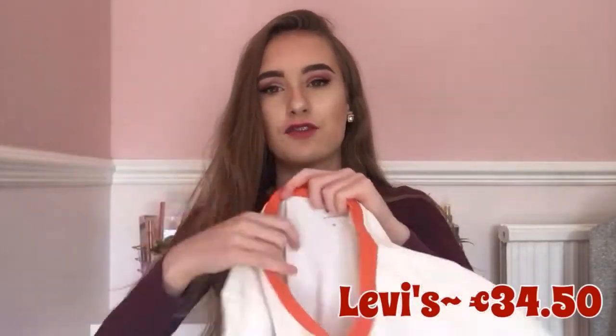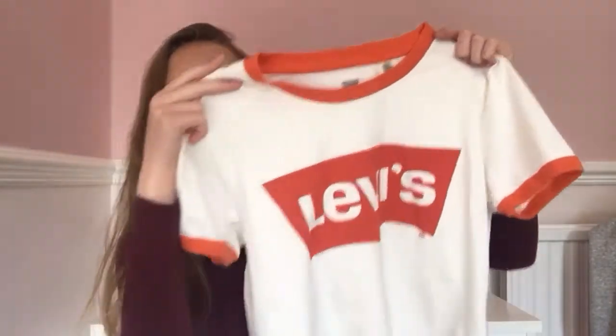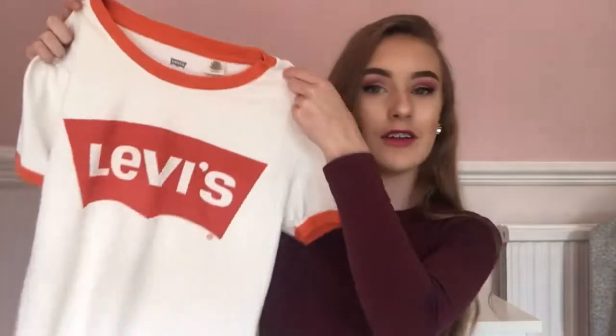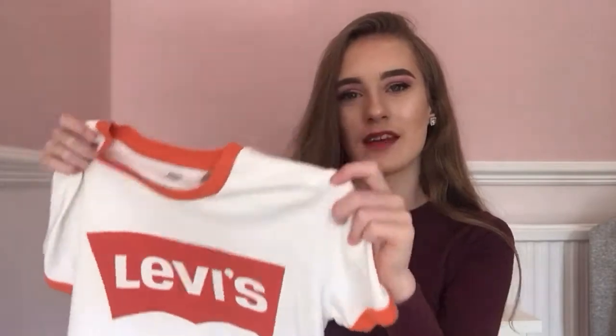Starting off with clothing, the first thing I bought was this Levi's t-shirt from the Levi's shop. I'll put the price on the screen and link it in the description if you want to buy it. It's lovely — I've worn it quite a few times on my holiday. The quality is really thick so I can wear it in winter as well, and I just love it so much.